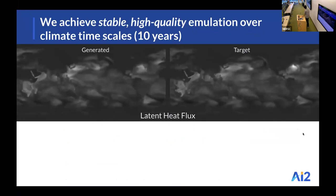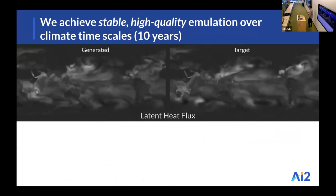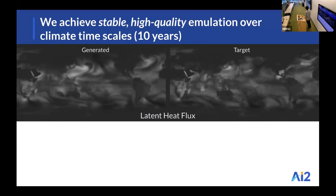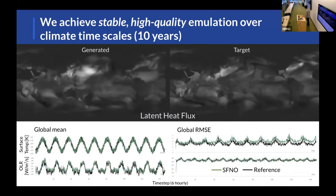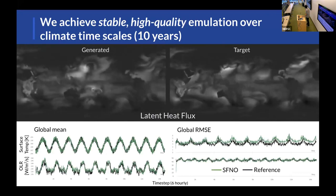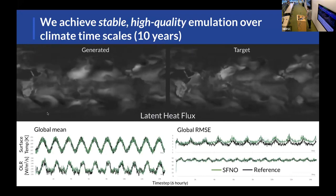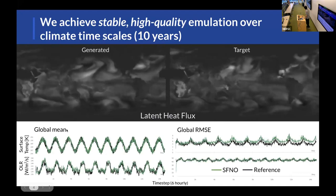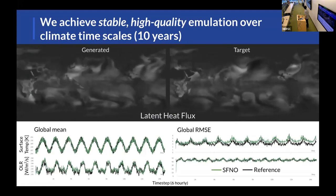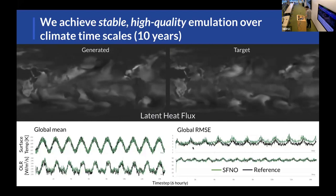Here's an example of what the output looks like. On the right we have the target data advancing in six-hourly time steps, and on the left the corresponding generated field — here I'm showing latent heat flux, which is one of 44 model outputs. At the bottom left I show the global mean of the model, with the SFNO in green and the black line as a reference period taken from the training data, representing a best-case comparison to the validation period. On the x-axis I have time steps up to 14,000, corresponding to about 10 years, and you can see that throughout that period we're able to capture the annual cycle and do a good job of emulating the climate model.